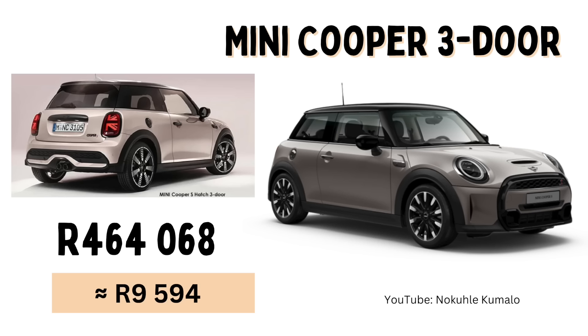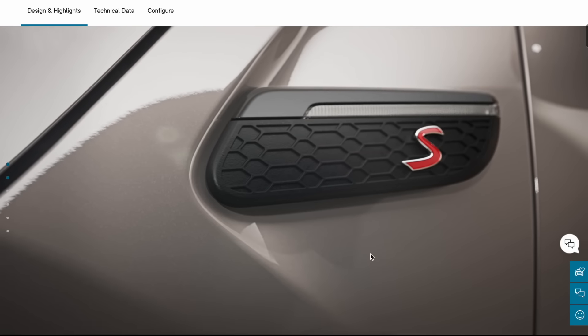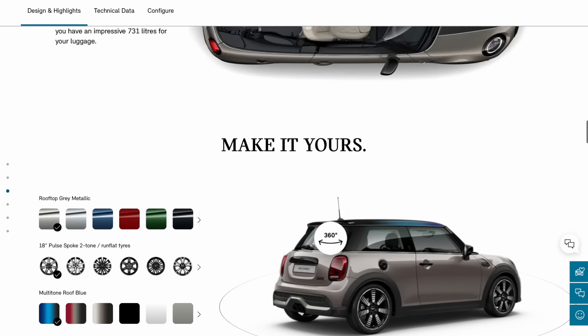At number five we have the Mini Cooper three-door — when it says three-door they literally mean it's a two-door; apparently they count the boot as a door. The Mini Cooper is coming in at 464,068 Rand with a monthly installment of 9,594 Rand. When I was on their website I realized I was really in the mid-luxury segment — they had a 360 tour of the car, a 3D interior tour, and you could play with the colors. Their website is really impressive, so shout out to them.